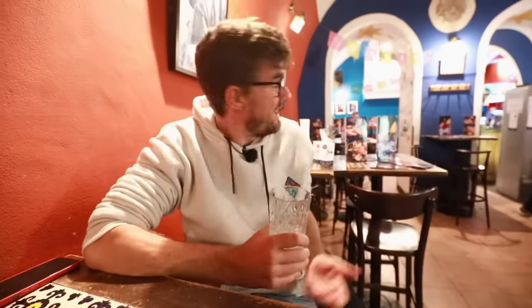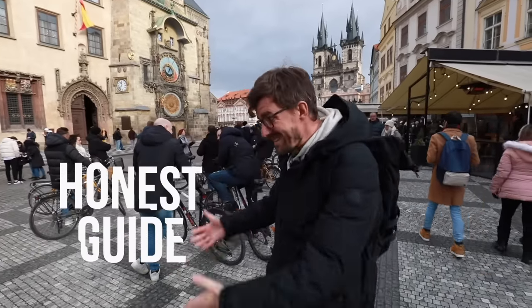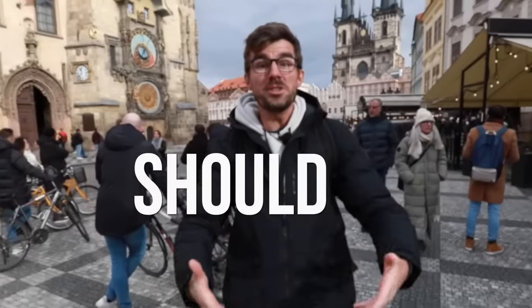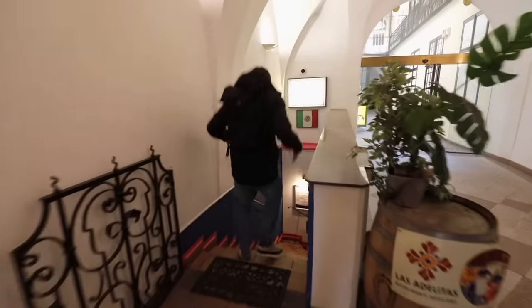Man, this place is awesome and not too many people know about it. Hi there, we're the Honest Guides of Prague and the most common question we get in the city center here from tourists that visit our city is, hey, where should we go to eat? So today we're going to show you three great, hidden, cool places nearby the square.